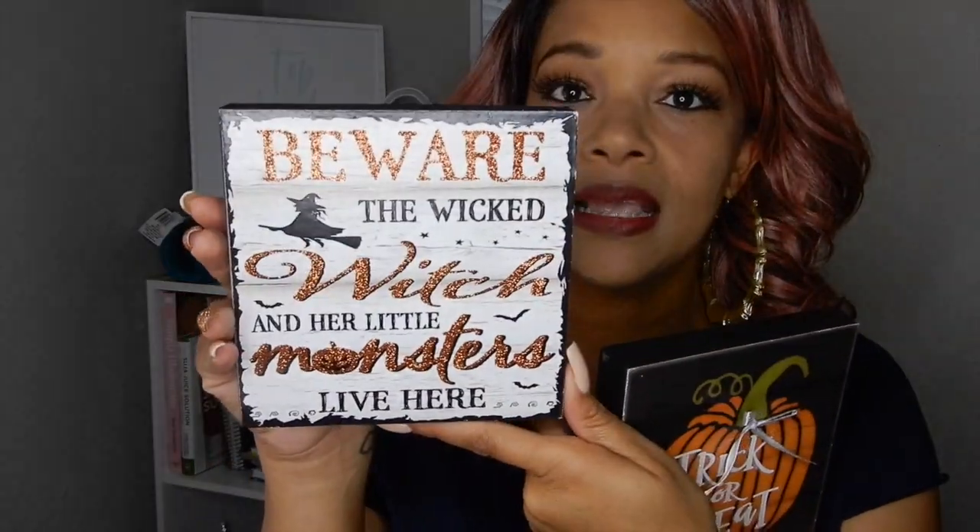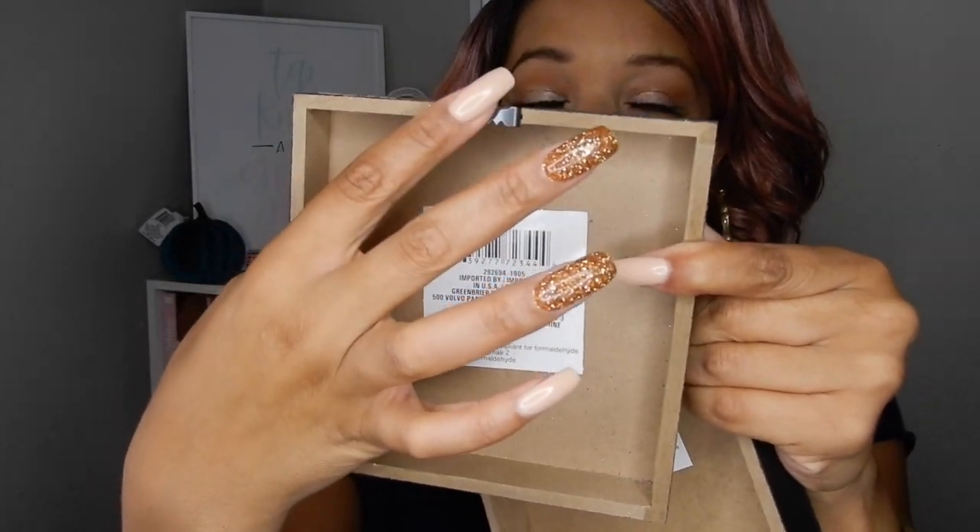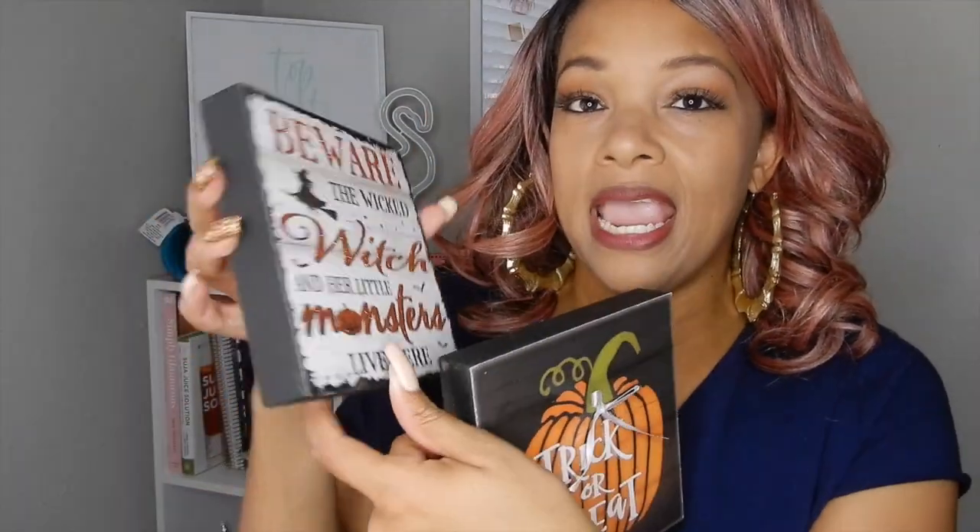I picked up a new spray bottle — a nice little blue one. I got this for a DIY project; I'm not even sure what I'm going to do but hopefully soon. Then I picked up these cute little decor pieces for Halloween. One says 'Trick or Treat,' one says 'Beware the Wicked Witch and Her Little Monsters Live Here' — it has a little hanging piece where you can hang it on the wall, or the way it's made it could sit on the counter. Plus I got one that says 'Eat Drink and Be Scary,' so I got three of those.